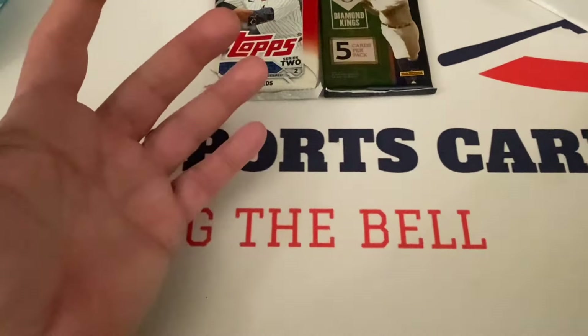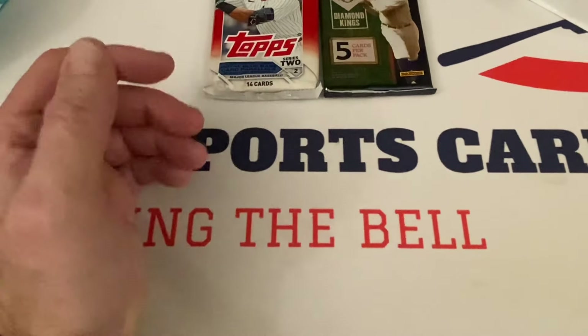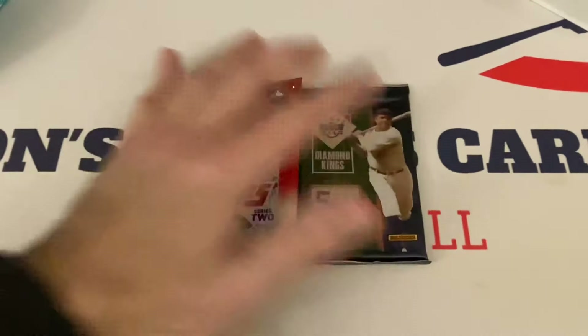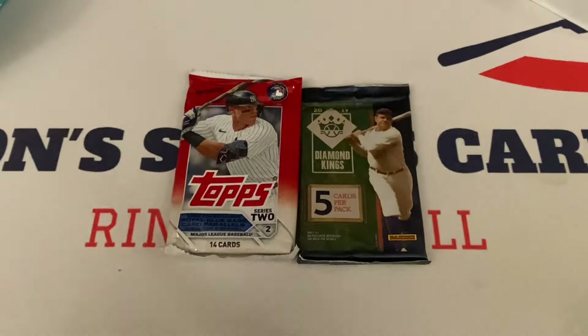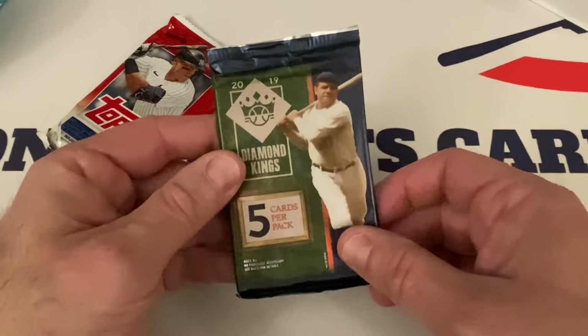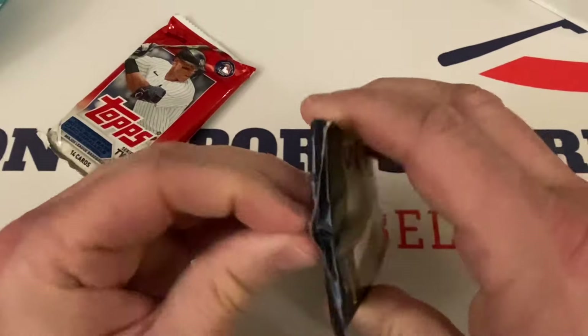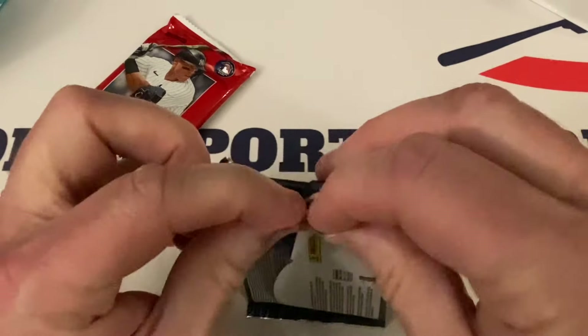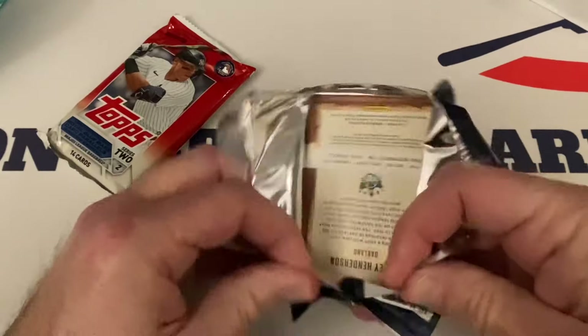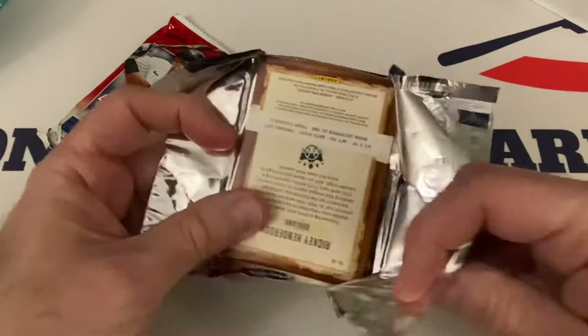Cool players and everything but nothing big — I don't think I counted any rookies in there either, maybe one. Alright, regardless, that first box was great. Let's do the pack first — let's do Diamond Kings. There are parallels in these. I have to go through all my old Diamond Kings — I didn't even realize that a lot of times this product back in the day had parallels like short prints.